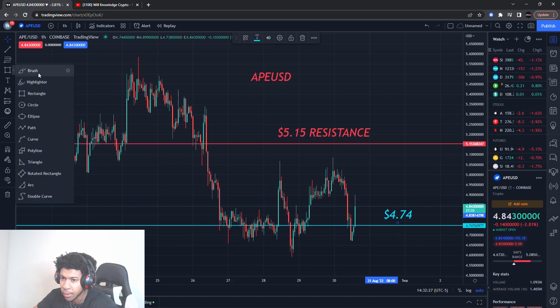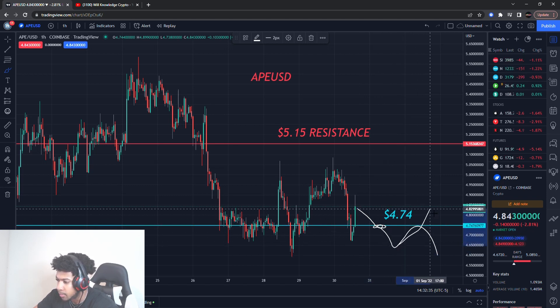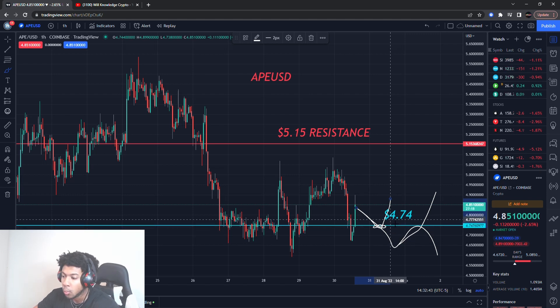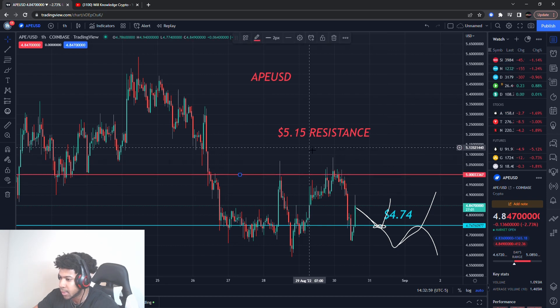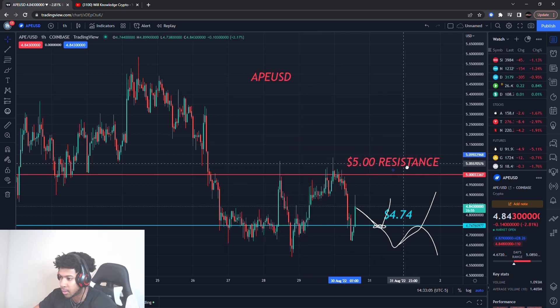We have a support now that we need to watch. The key question is: is ApeCoin going to break the support level? There are two things that could happen — it'll break it, test our resistance, and fall; or it'll break it and come back up to it. Or it might hold support and then go higher. We just do not want it to break — if it breaks, that's bad and we'll continue lower. We also have a resistance level at about five dollars even that we have to be watching.